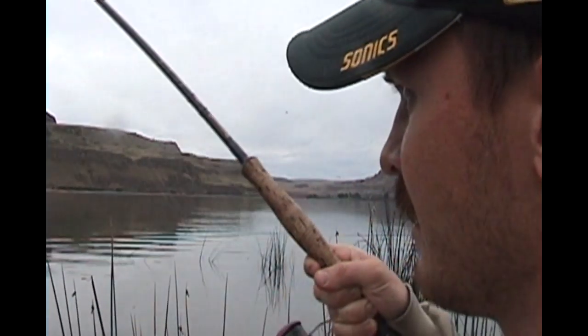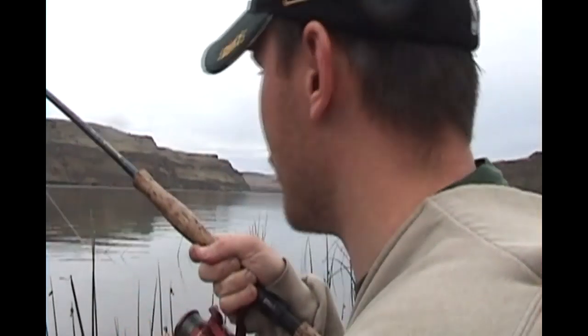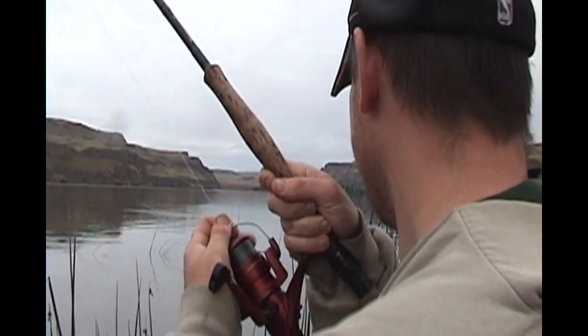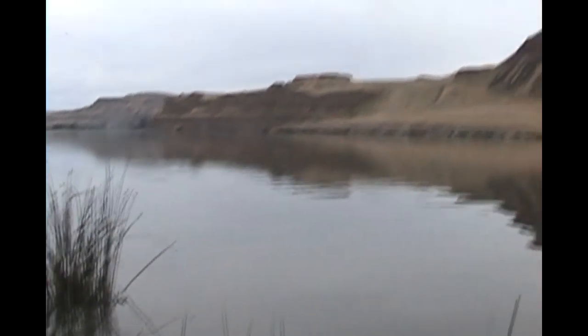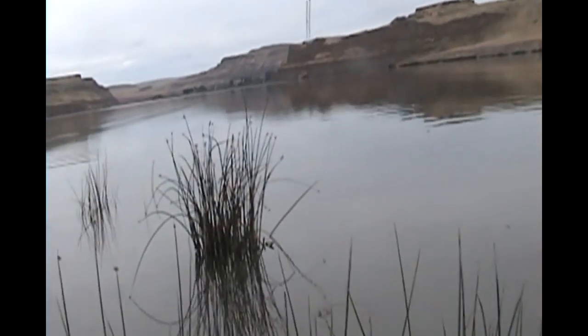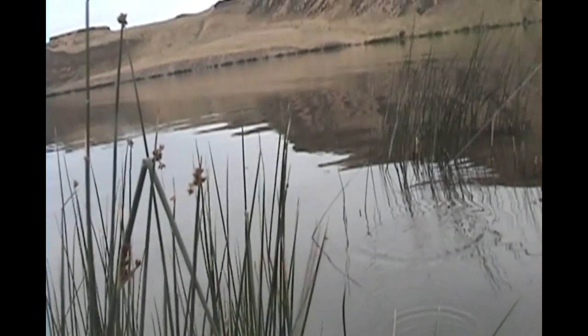Fish on finally! Hit my cut bait, and this one is putting up a good fight. Sorry about the cruddy camera view, just want to make sure I get this guy in. Gotta keep him out of the weeds — he's right around that patch of weeds, running good, trying not to come up off the bottom. I have to net the fish so I gotta drop the camera. Oh, it broke off.